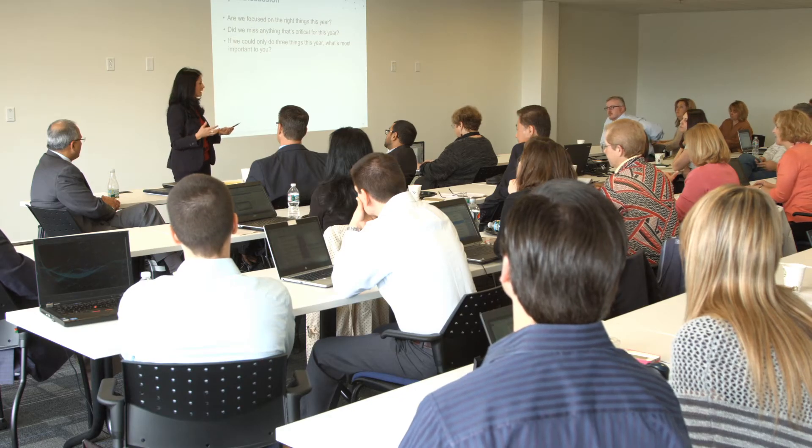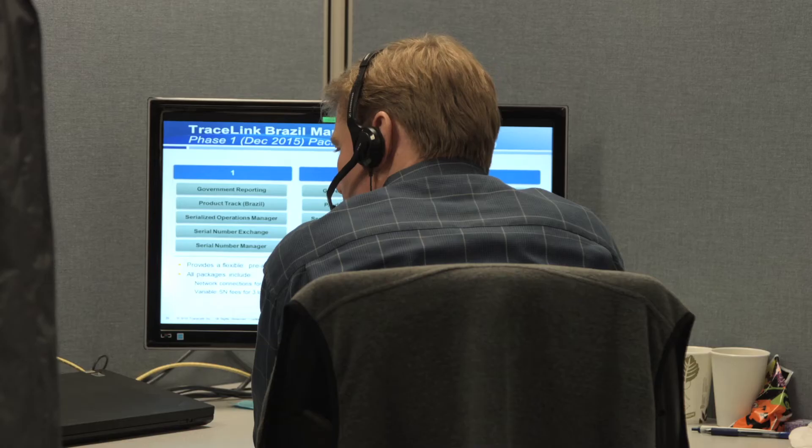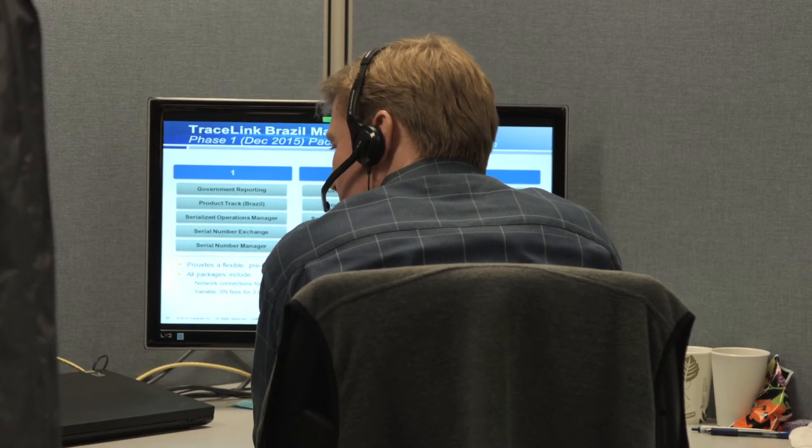This is an area where Tracelink is providing value because we're pulling together a community of wholesalers as well as pharmacies to participate in phase 1. When we are working with a customer, more than likely we may already be working with the wholesalers that they've selected to participate in their pilot. What that does is it reduces the time, the cost, and most importantly the risk associated with meeting the December requirement.